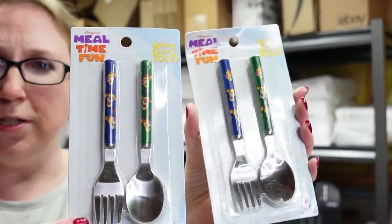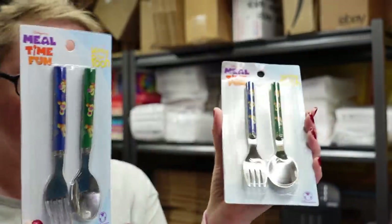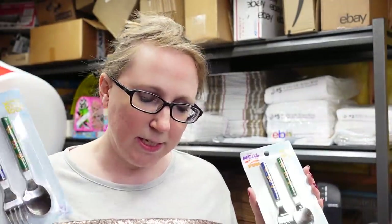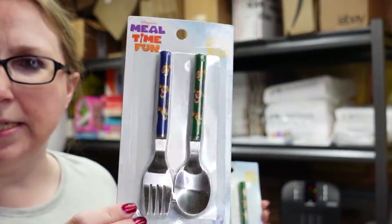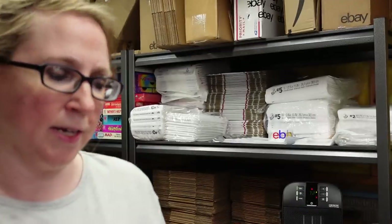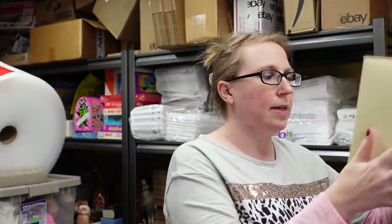Along with that cutlery I got these Meal Time Fun Winnie the Pooh children's fork and spoon sets. They're not worth much but came with the cutlery on the same tray. I listed these separately as a buy it now for $9.99 each.